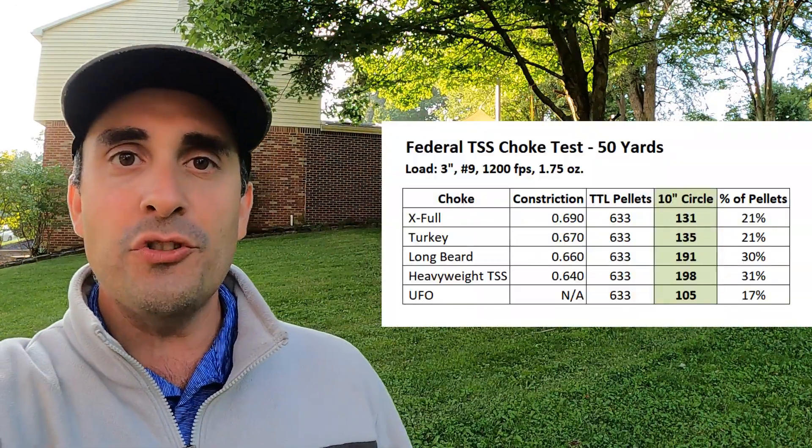A couple of benchmarks: I have a personal minimum standard for turkey hunting of 100 pellets in a 10-inch circle at whatever range I intend to hunt — whether that's 50 yards, 40 yards, or 30 yards. I want to make sure my ammo can put at least 100 pellets in a 10-inch circle. To me, that guarantees a quick, clean, and effective kill. You may have a different standard, but that's mine. Let's take a look at this data for this particular ammo. The extra full choke tube: